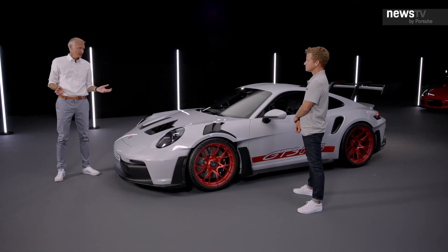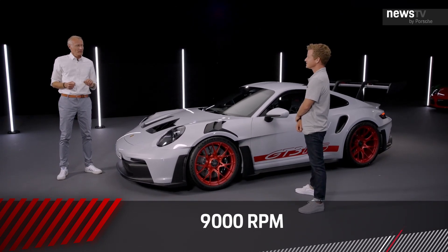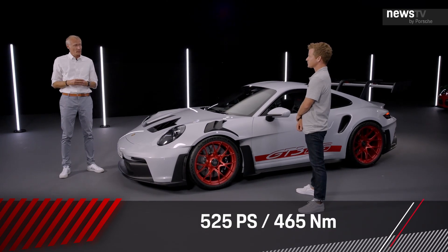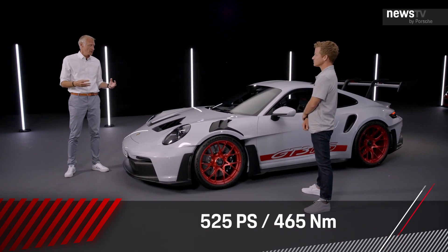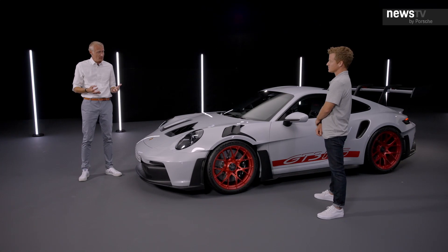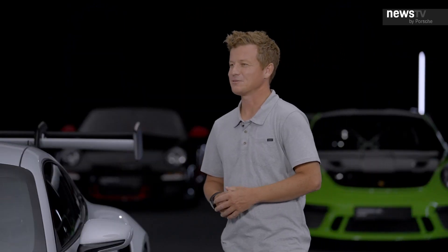Let's talk about the engine — it's a four-liter flat-six, 9,000 RPM. We upped the power by 15 horsepower over the GT3, so it has 525 horsepower. By using hotter cams with longer duration, the car makes more power at high RPM. It has different cylinder heads for more lubrication in super high-G situations, which this car really produces. We changed the cooling system a little bit.